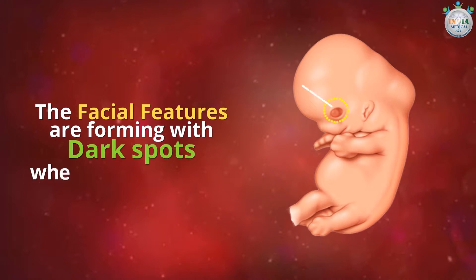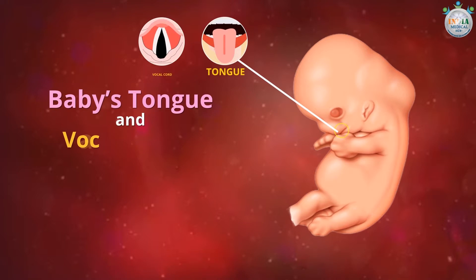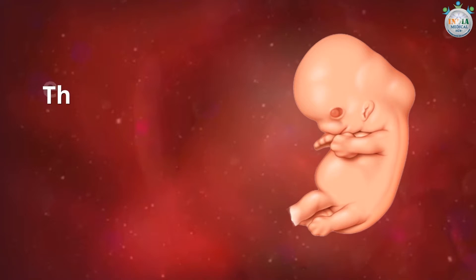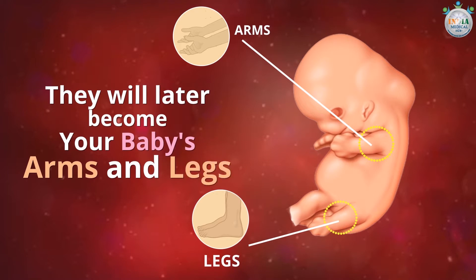There are dark spots where the eyes will form, and the openings for nostrils are developing. The baby's tongue and vocal cords are also developing at this stage. Small buds are still growing that will later become your baby's arms and legs.